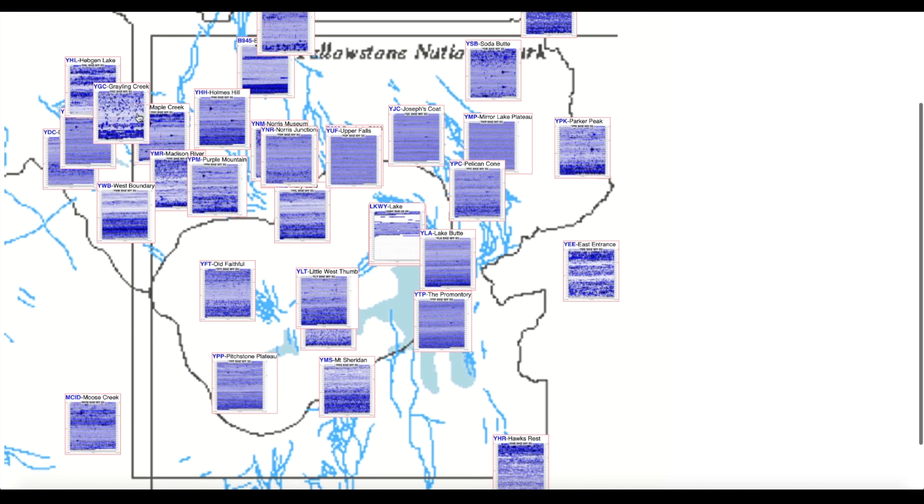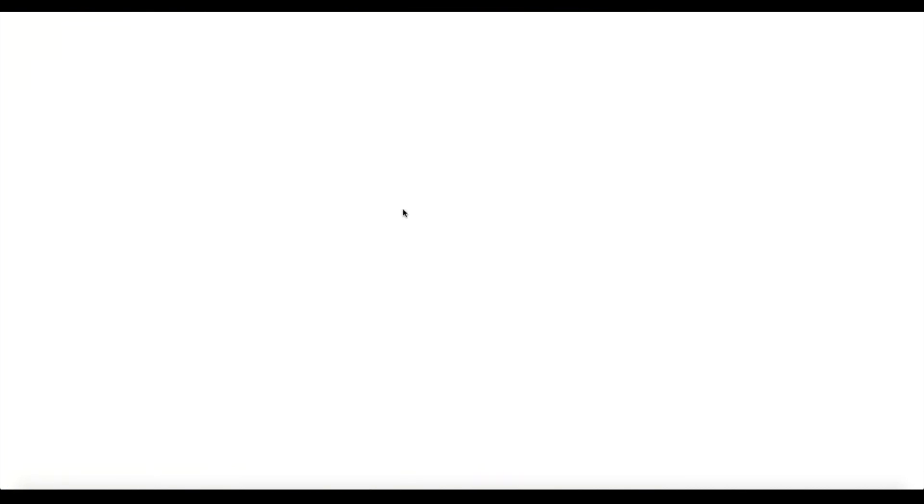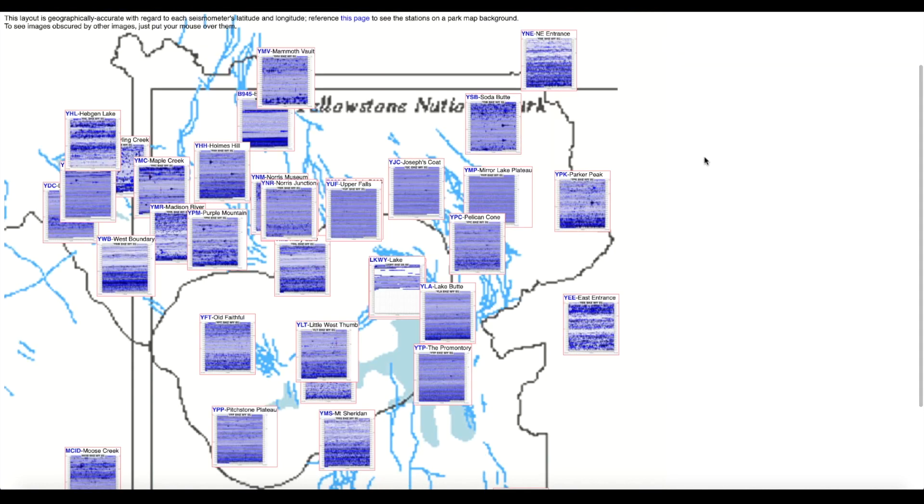Much like we see over here at the Yellowstone supervolcano caldera, a steady flow of energy once again today around the supervolcano caldera. Don't see any earthquake activity, but there's some unusual movement here at the lake seismograph. Not exactly sure what that is implying, but another day at the supervolcano caldera.